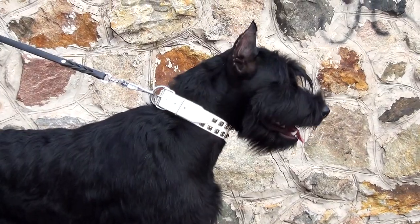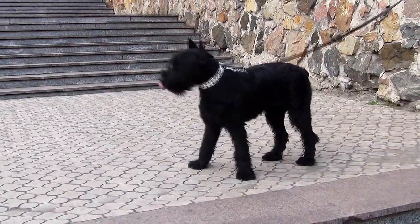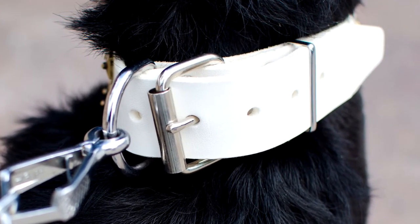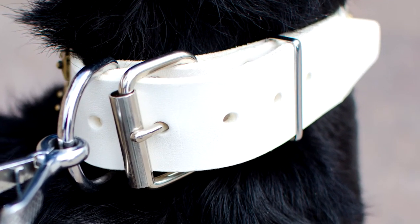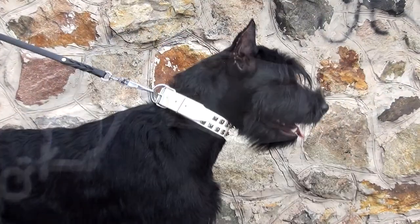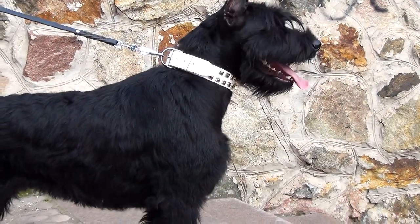The gear is fitted with nickel-plated hardware. The D-ring serves for the attachment of the leash. The rectangular ring is needed to hold the end of the item in place. The solid buckle allows you to adjust the collar to your pet's size in case he or she puts on or loses some weight.